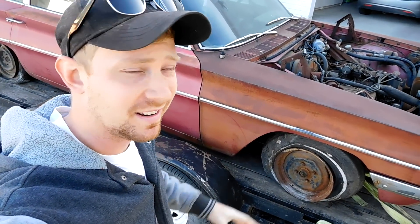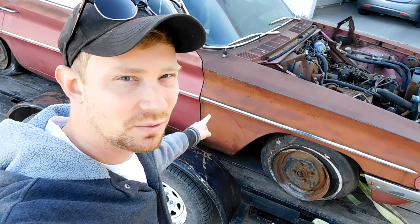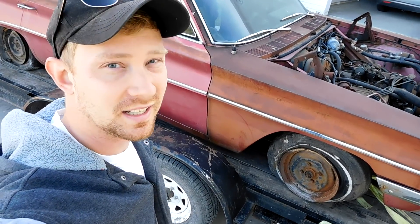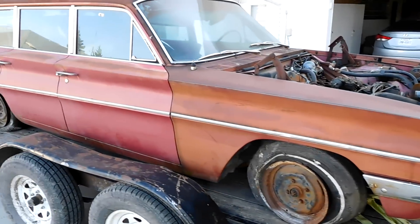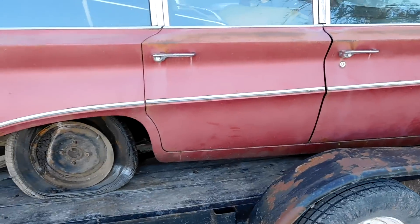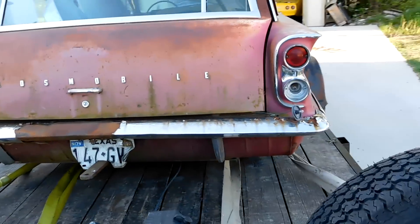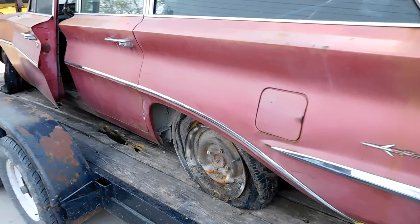Today we're gonna clean out one of the nastiest field find cars I've ever had in my entire life. This is a 1961 Oldsmobile F85 station wagon and it's been sitting in a field in Texas since 1986. From the outside it looks fairly decent — actually really straight and I'm pretty sure that's original paint. The problem is once you get on the inside you'll see how nasty this wagon really is.